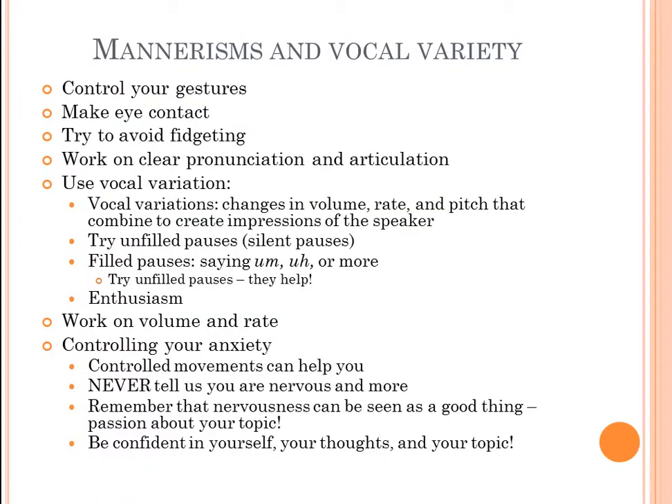When delivering your speech, control your gestures. Students sometimes think gestures are a bad thing, but gestures are always encouraged — just controlled, meaningful movements. The best speakers use some form of gestures. Unless you're a news anchor, gestures are encouraged in public speaking. They make your speech more dynamic and help keep the audience's attention.